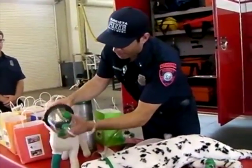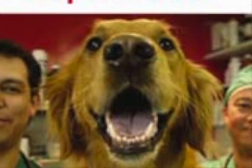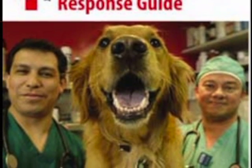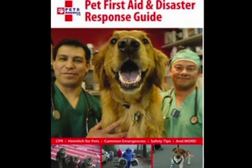So one of the things we can do is provide that oxygen through this mask. The masks were purchased from Pets America, a nonprofit organization that provides equipment and education for those trying to help pets in disasters.